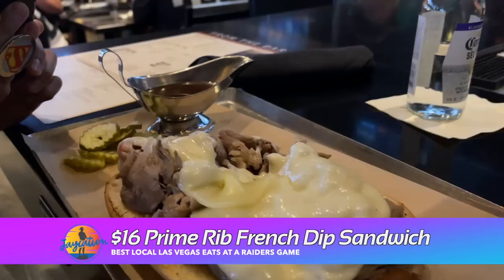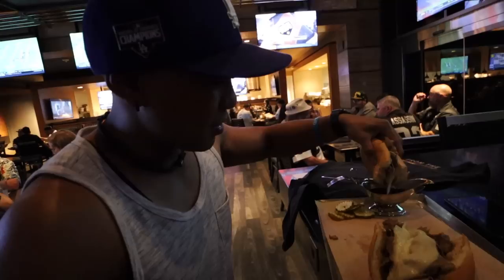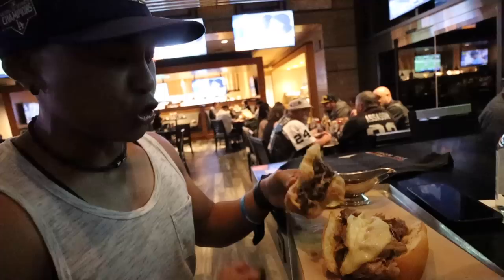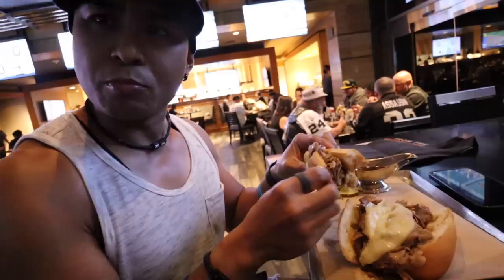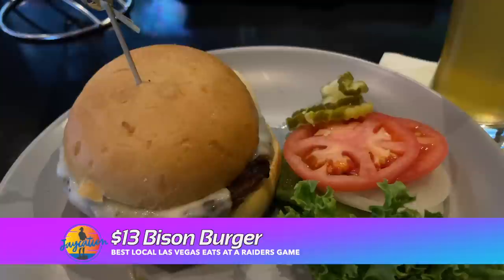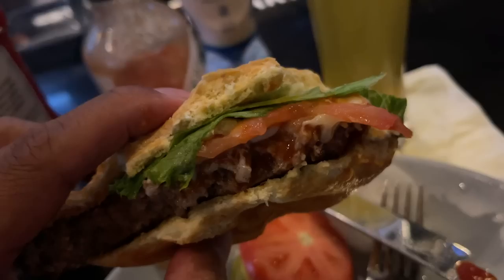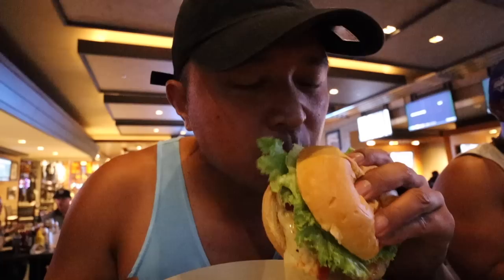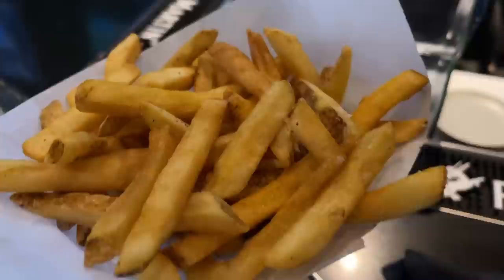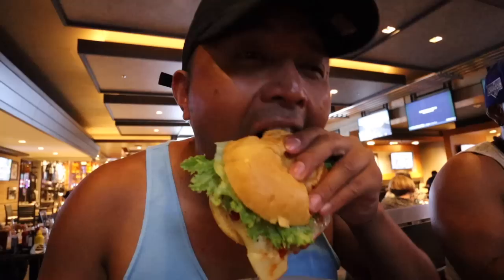We got the prime rib sandwich here at Raiders Tavern and Grill with au jus sauce and a side of pickles. Prime rib sandwiches are all about the meat and the bun soaking up the au jus — this is perfect, it's balanced, the meat is cooked well, and they use the right cheese — probably provolone. Highly recommend this if you ever come here. We also got the bison burger done medium with pepper jack cheese, onions, tomatoes, and lettuce — that's a pretty solid bison burger. For 13 bucks, this is the spot.